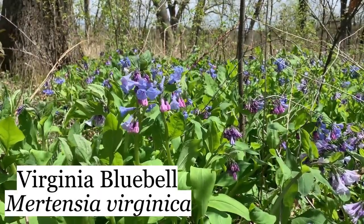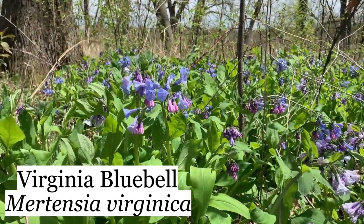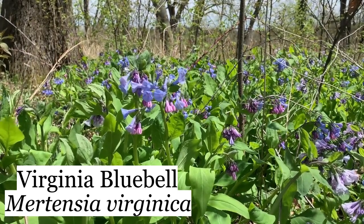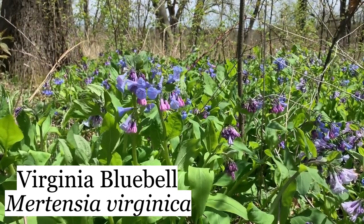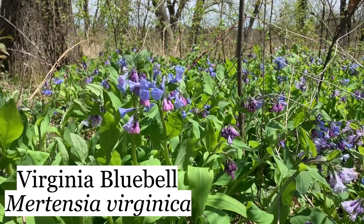This is a nice patch of Virginia Bluebells, just in full bloom right now. I see there is a little bit of color variation — most of them are blue. They're often pink when they first open, and sometimes there are some that are white, and some kind of fade to a lighter blue as they get older.